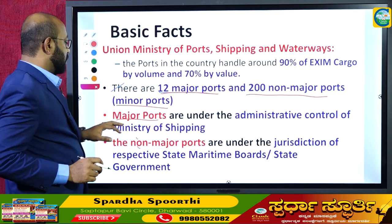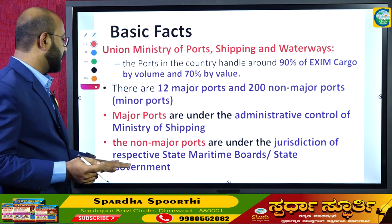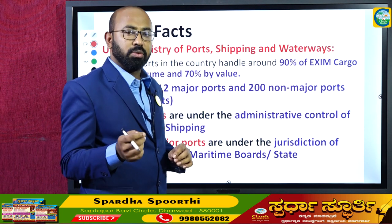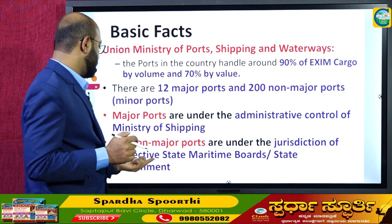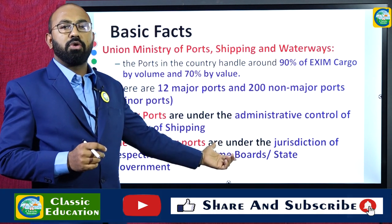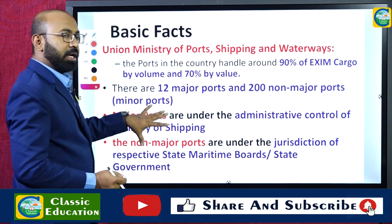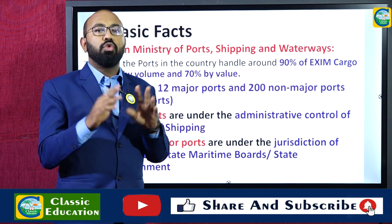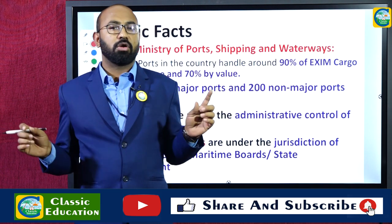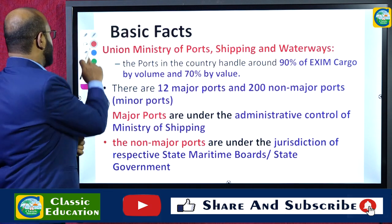The minor ports are under the jurisdiction of the respective state maritime boards, i.e., the state governments. Each of the states which have a coastline has a board called the State Maritime Board, which looks after the port activities in the respective state. So there are two categories of authorities: one under the Union government for major ports, and another under the various state governments for minor ports.